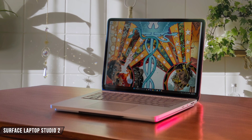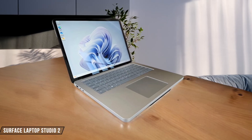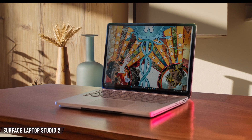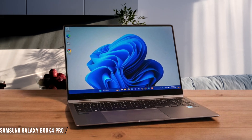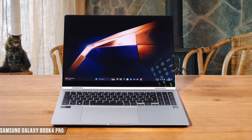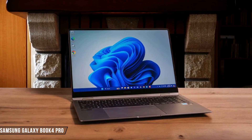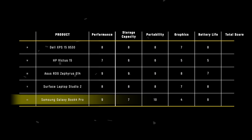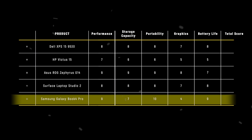Surface Laptop Studio 2 impresses with its battery performance, lasting 9 hours and 31 minutes in laptop battery life tests. While it doesn't quite reach Microsoft's claimed 18 hours, it still provides enough juice to get through a full work day — 8 out of 10. Samsung Galaxy Book 4 Pro shines with its 13-hour battery life, which is impressive for such a lightweight and powerful device. Despite the relatively small 62-watt-hour battery, Samsung's efficient design allows for extended use on a single charge — 9 out of 10. The Samsung Galaxy Book 4 Pro takes the crown in the battery life category with 9 points, thanks to its impressive 13-hour battery life in a slim and lightweight package.